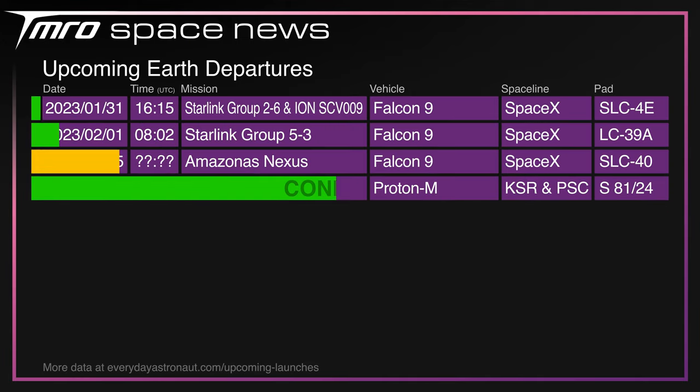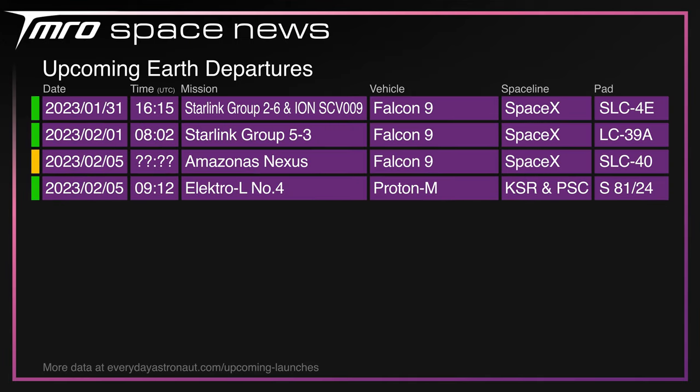Editing Ryan here — SpaceX decided to change up their entire schedule just as I'd finished recording. Tomorrow, Tuesday the 31st, Starlink Group 2-6 will be lifting off from Vandenberg. Group 5-3 will be lifting off from the Kennedy Space Center on Wednesday. Amazonas Nexus could be launching on Sunday from Cape Canaveral, but we definitely know that a Proton-M with Electro-L No. 4 will be lifting off on Sunday for Kazakhstan's first launch of the year.